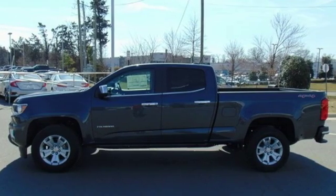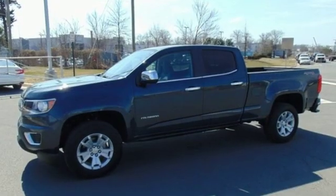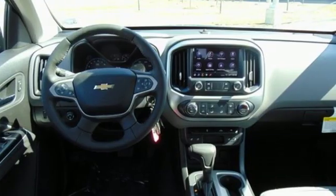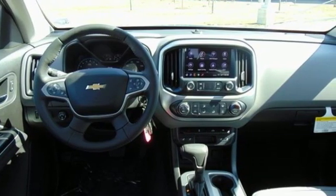V6 engine, electronic shift on the fly, driver selectable mode, active grill shutters, streaming audio, power heated mirrors, heated steering wheel.